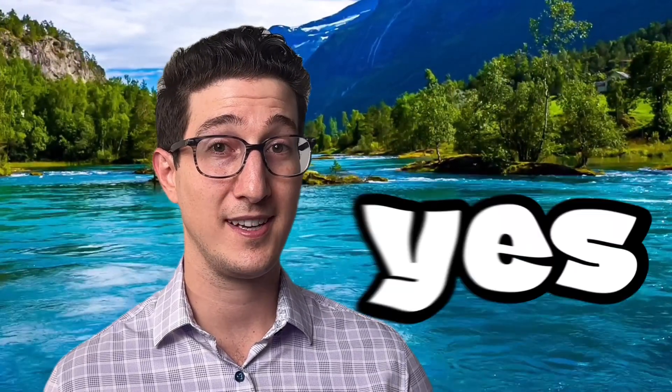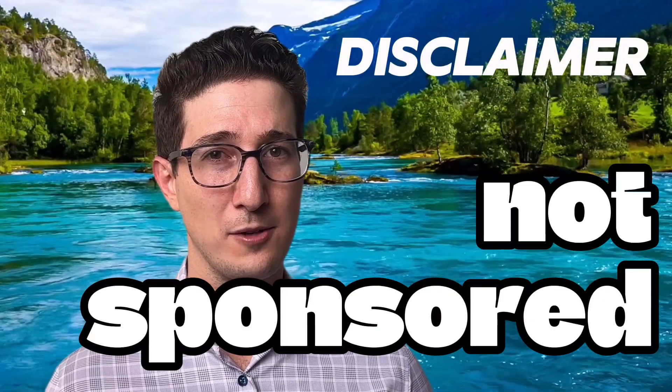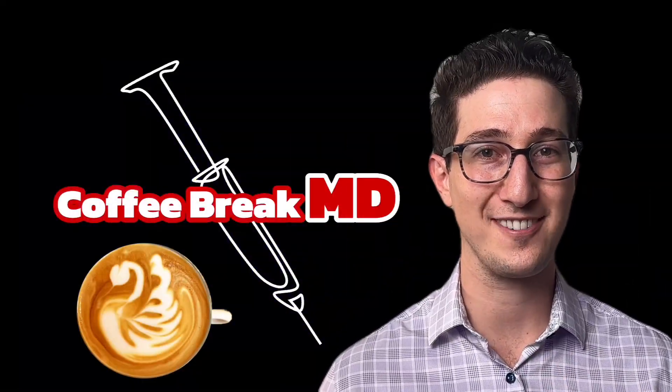Do I recommend Aquaphor? Yes, I still recommend Aquaphor to my patients. Lanolin is a potential allergen, but the rate of allergy is not enough for me to consider it a worrisome product in most patients. Again, this video is not sponsored by Aquaphor — this is strictly science. I keep it ethical. Hope you enjoyed your coffee break.